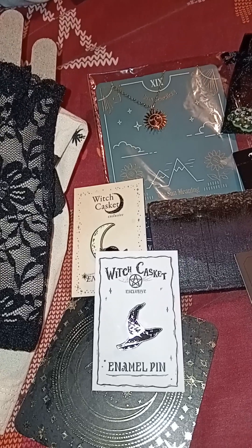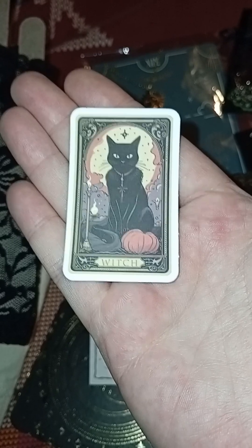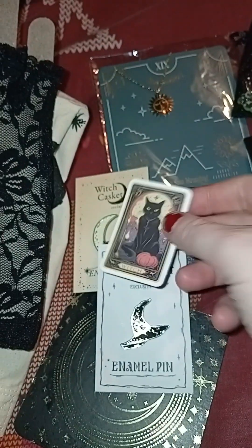And we've got a sticker — a little cat that says 'Witch' on it. Again, the little one — I love that, I reckon she'll love that.